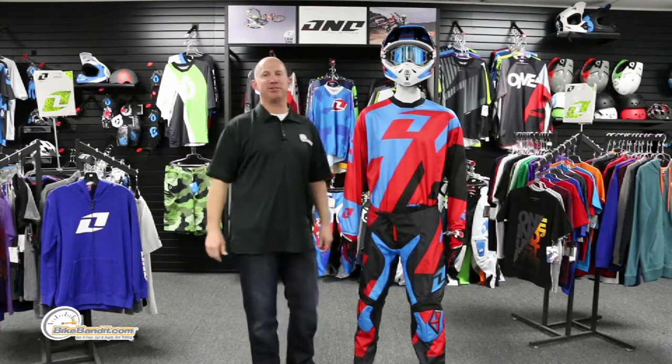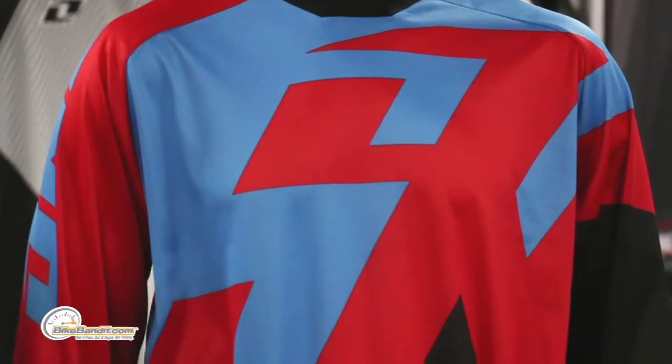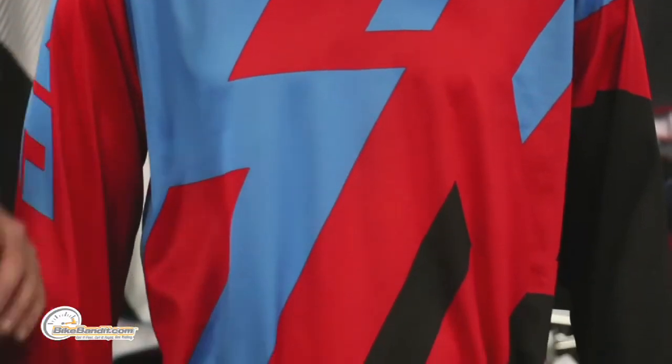The Jersey. The jersey is going to come in a size range from a small through a 2XL in — wait for it — 10 color options. So it doesn't matter what you're riding, where you're riding, what your favorite color is, or how aggressive you want that graphic to be. They got something for you.